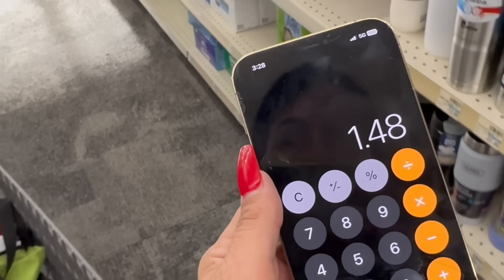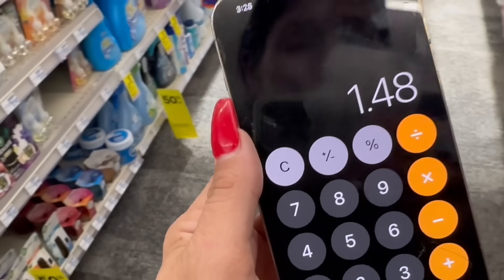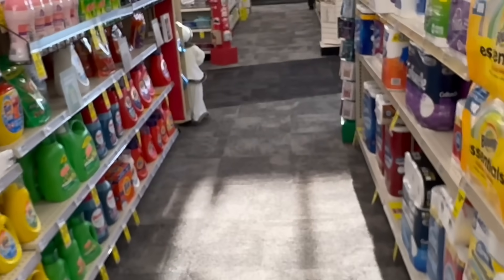If you did this deal by itself without the $20 off $80 and used two $3 coupons, got back your extra bucks, and got back your $6 on Ibotta, your total would be $1.48 for both — about 74 cents per Lysol Air — which is obviously an amazing stock-up price.